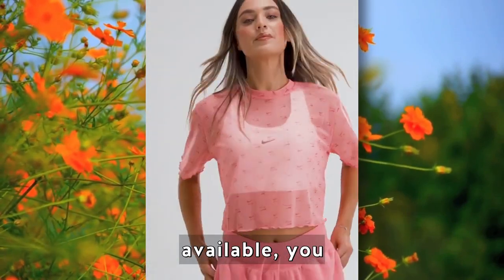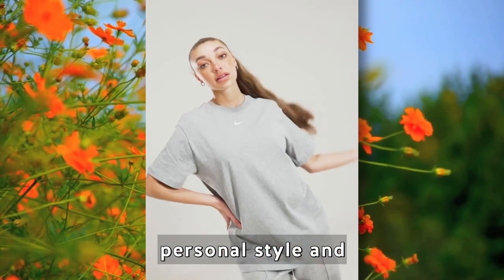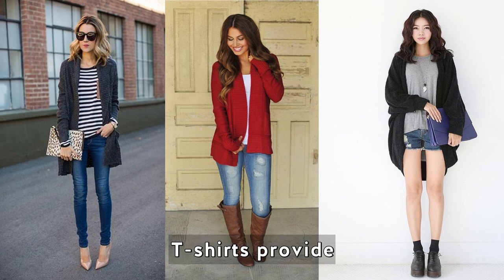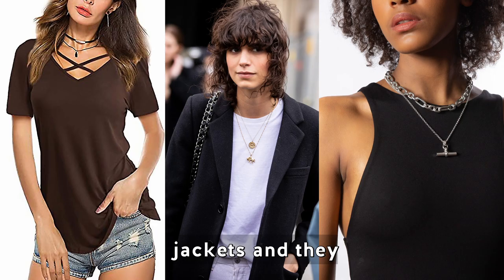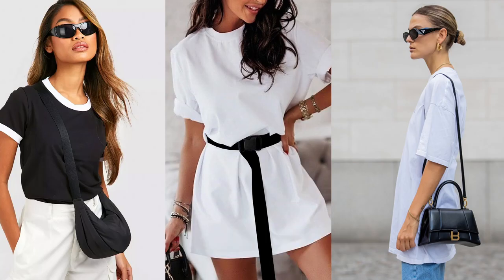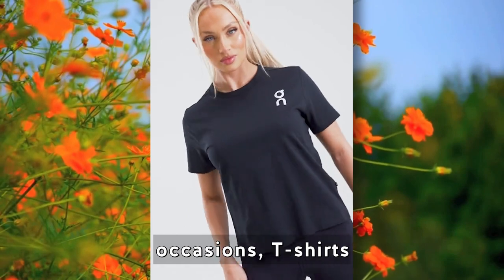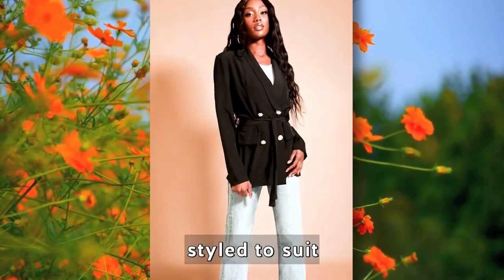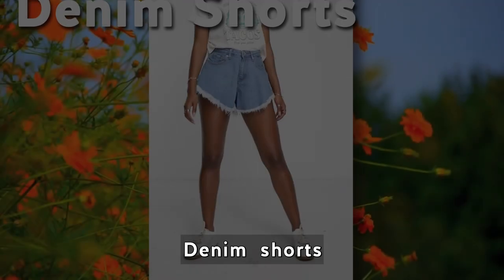With a wide range of colors and styles available, you can express your personal style and experiment with different outfits. T-shirts provide a great base for layering with cardigans or jackets, and they can be accessorized with necklaces and other accessories to elevate your look from casual to more formal occasions.